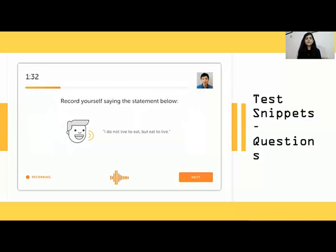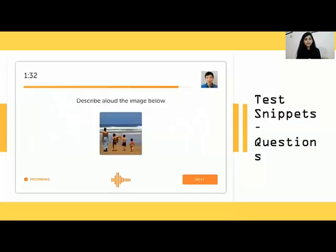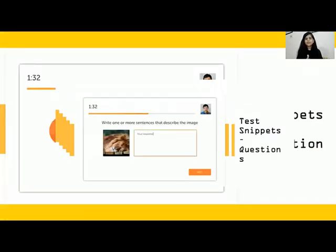Another question type: record yourself saying the statement below — read it out loud and clear. Next: describe aloud the image below — you need to describe the image in one to two sentences. And in the writing version: describe the image — you need to write one to two sentences about the image shown.